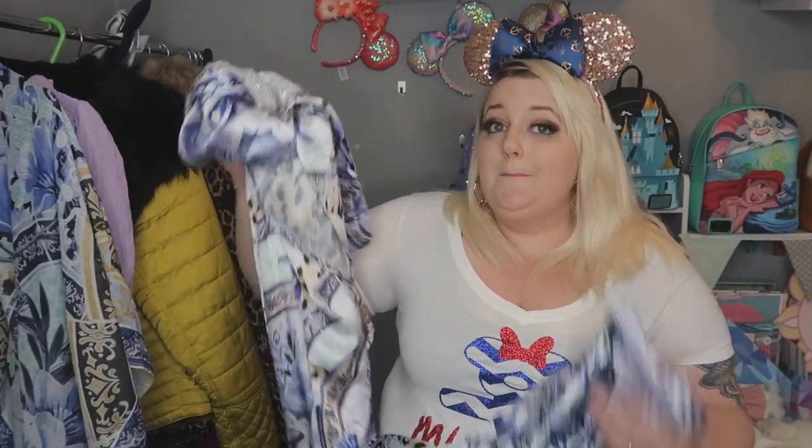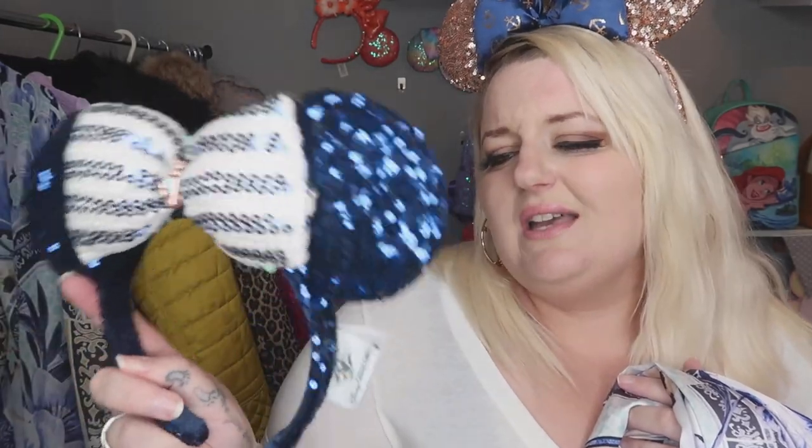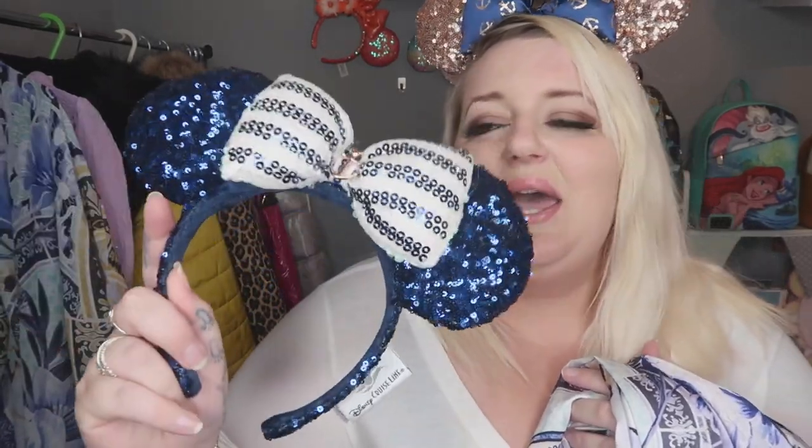I know a lot of plus size people like to have full coverage, and this bodysuit really delivers that. I paired it with the classic cruise liner ears — I think those came out around 2018. Let me show you what it looks like on.